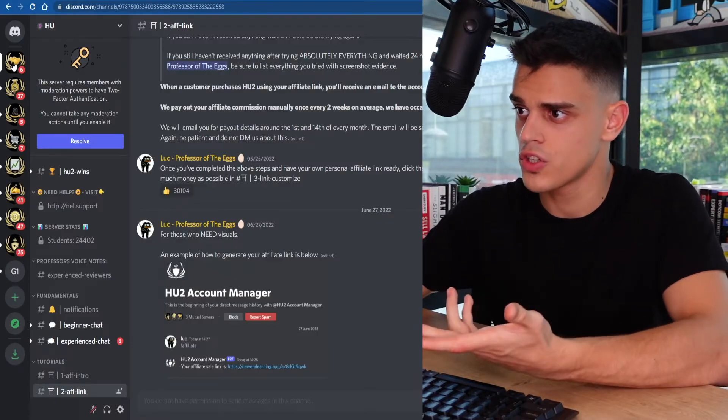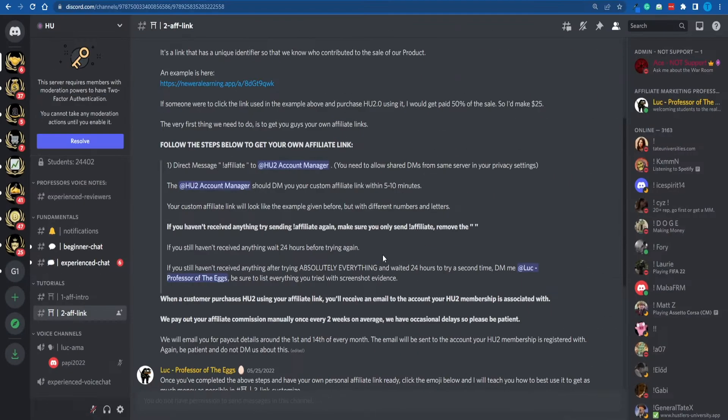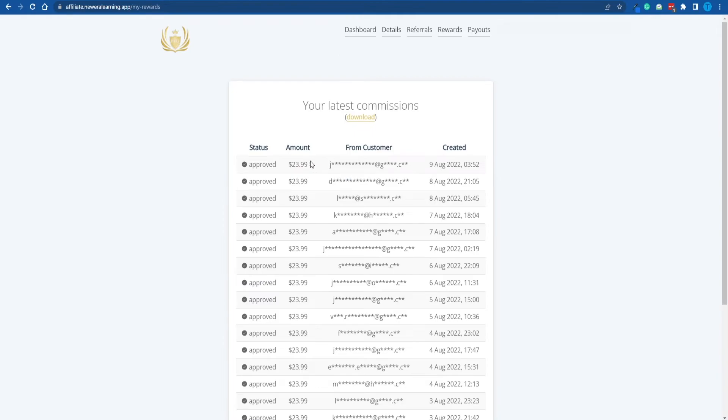Inside the Discord server, there's a dedicated section for affiliate marketing. Once you're there, you can grab a custom affiliate link. Hustlers University is literally going to give you 50% commissions whenever you bring a new user to their Discord server. So if you have a friend who's interested in making money online, they like Andrew Tate, and they're interested in joining HU 2.0, you can share your custom affiliate link with them and you will receive around $24 whenever they sign up. That's precisely what I've done — I referred people to the program, and that is how I got paid.